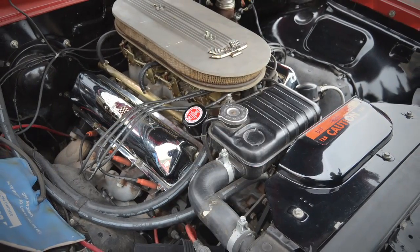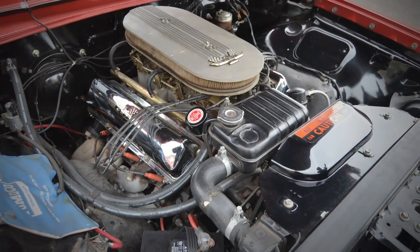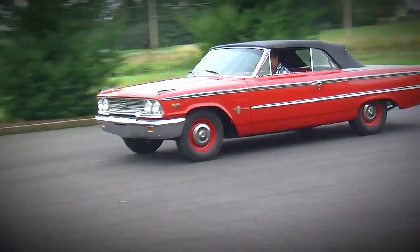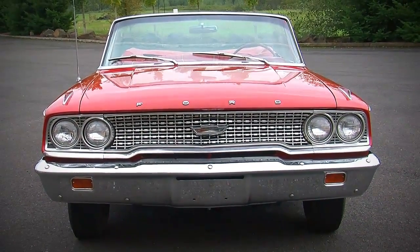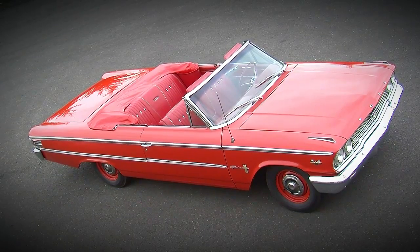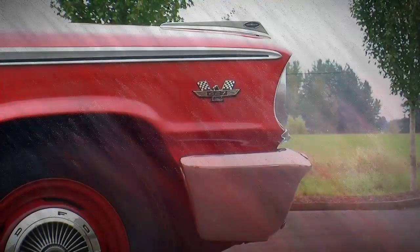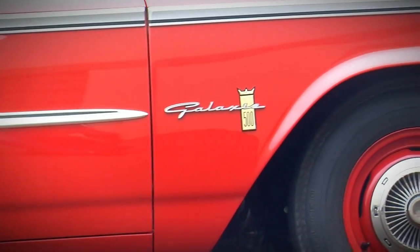These full-size Fords drove really well on the street, so they really didn't do much to them to support the 425-horsepower 427. You could get a larger sway bar in the front if you wanted. They've got 11.3-inch drum brakes in front — basically a police car and taxi cab brake system. The rear axle is a nodular iron-centered Ford 9-inch with upsized half-inch ring gear bolts, available in a couple of different gear ratios.